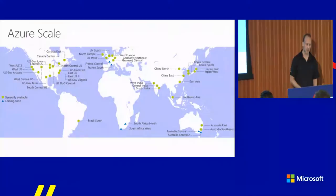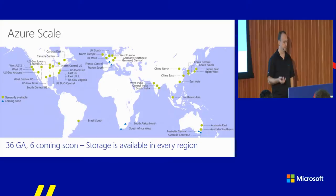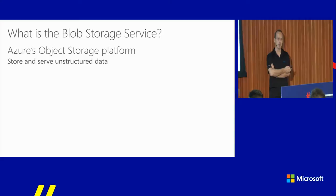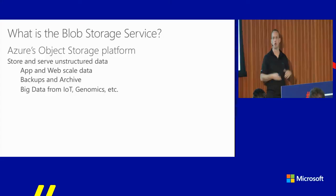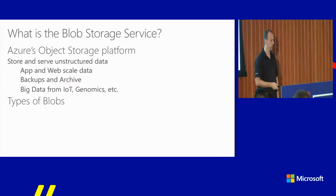That's a lot of data. Azure Storage is available everywhere — we go into new regions as one of the first services. Blob storage is really the platform to store and serve unstructured data — any file, picture, or video. It's used for application and web-scale data, but also increasingly for backups and archiving. Basically all major backup vendors now have support to target Azure Blob Storage. It's also used in high-performance computing for storing input and output data for scenarios like genomics and Internet of Things.